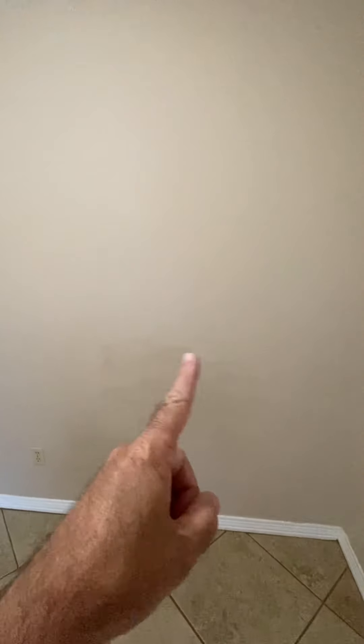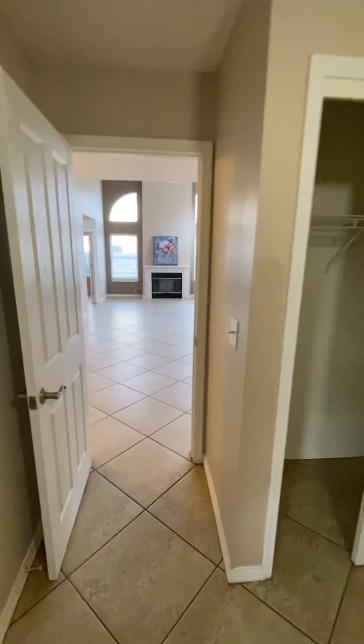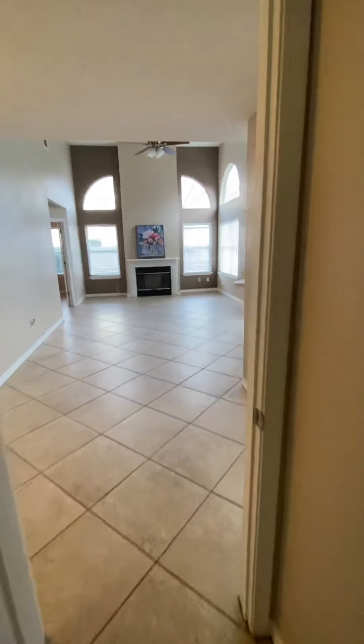Kitchen here, but immediately to the right we have another bedroom. This is a very, very small bedroom — probably would serve better as an office. It does look like this one needs a little bit of painting. You can see where somebody has done what we call dry-rolled the walls to cover up a little bit of nicks on the paint.